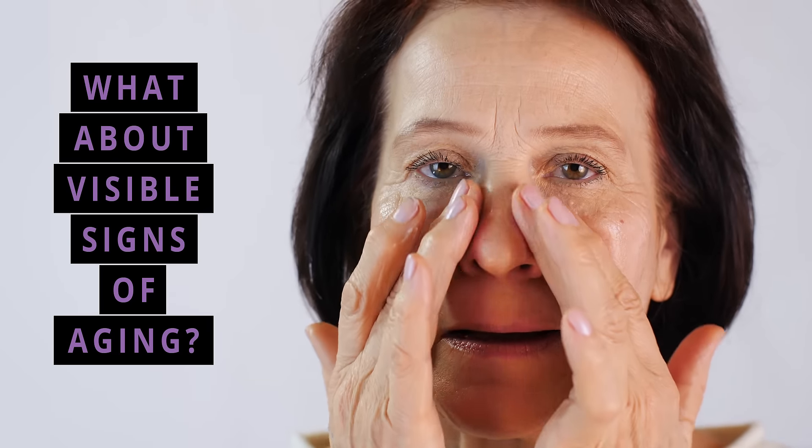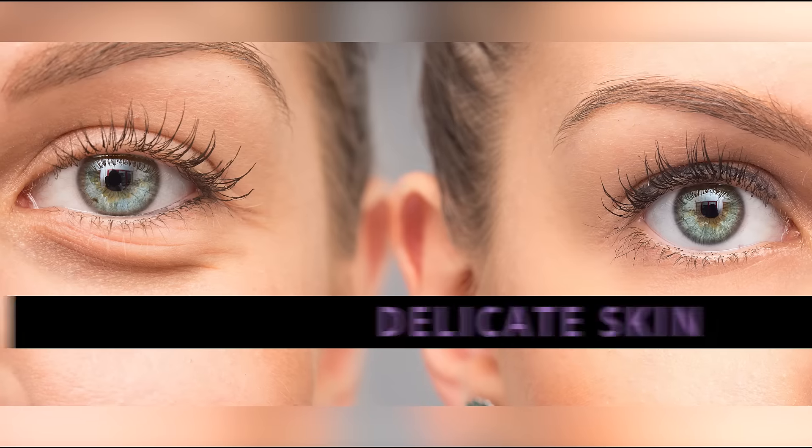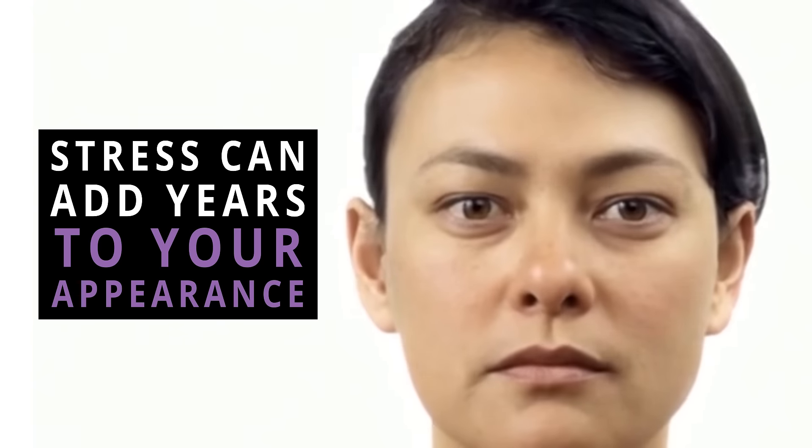But what happens when visible signs of aging pop up on your face? Specifically, around your eyes. The skin around your eyes is so delicate that just one night of tossing and turning, or feeling a little extra stress, can add years to your face.